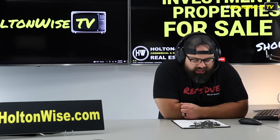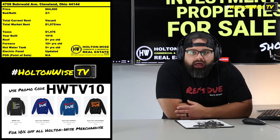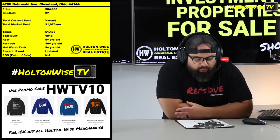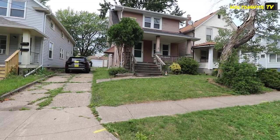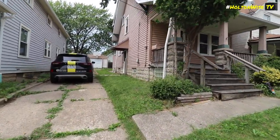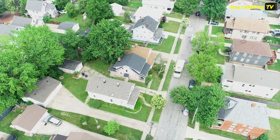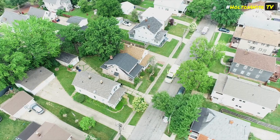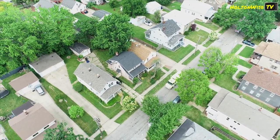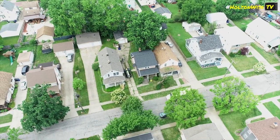Kind of a bird deal here. This one — 4708 Berwald — is a solid single in a pretty solid neighborhood, Old Brooklyn. This is actually the area of all of Holton Wise's management where we have the highest density of rental properties. This little area, the street Berwald itself — I think we got like 15 houses or something like that just on that street.